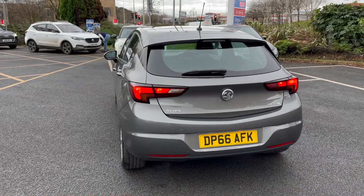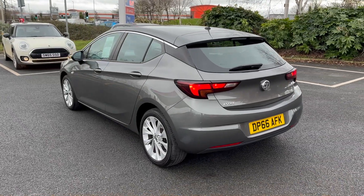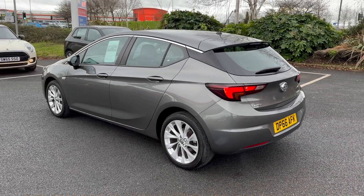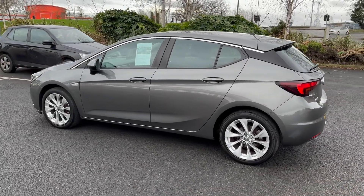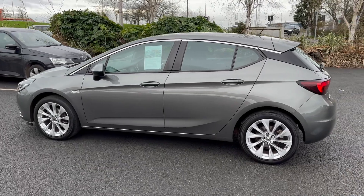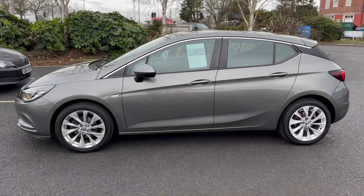Or alternatively, as lots of people still do, you can do the whole deal either over the phone or online. This does include part exchange valuations and finance applications, and then we can offer a delivery system throughout the UK. So the whole deal can be done totally contactlessly and the car delivered to your door if that's what you prefer.